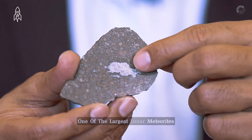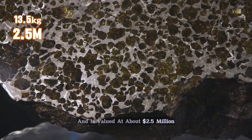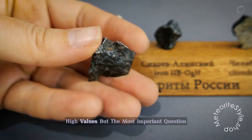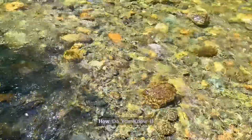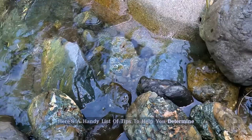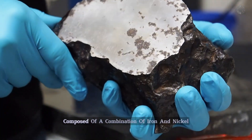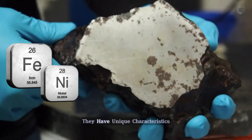One of the largest lunar meteorites weighs about 13.5 kilograms and is valued at about $2.5 million. Due to the density of these rocks, they don't have to be very large to reach high weights and therefore high values. But the most important question — and the one that may have piqued your interest in this video — is how do you know if the strange rock you found could be a meteorite? Here's a handy list of tips to help you determine whether the rock you found is a terrestrial rock or a meteorite from the moon or another world. Meteorites are generally metallic rocks composed of a combination of iron and nickel. Although they may look like ordinary rocks, they have unique characteristics.